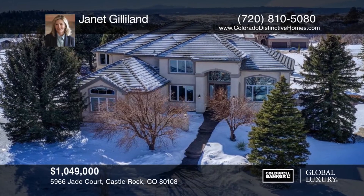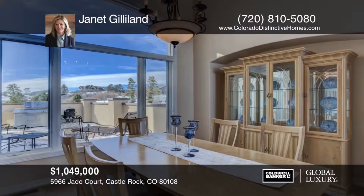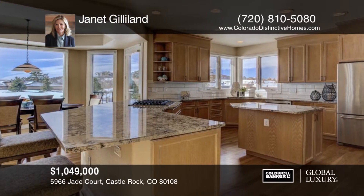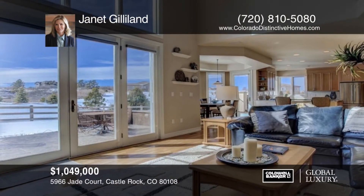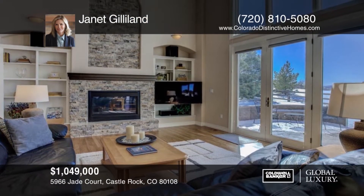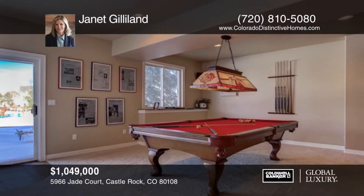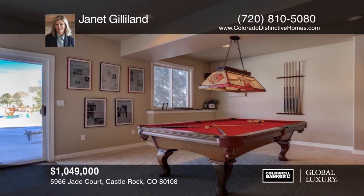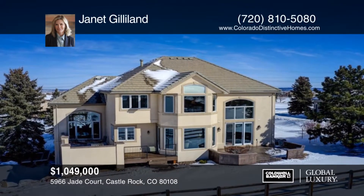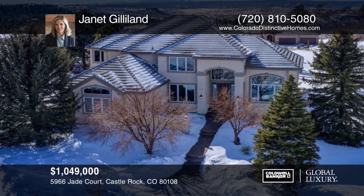Take a look at this immaculate custom luxury home with views of Castle Rock, Pikes Peak, and wide open vistas. Situated on a cul-de-sac, features include heated front walkways, stunning stone and tile work, rich hardwood floors, intricate architectural elements, art niches, newer carpet, updated appliances, and an incredible lower level which is an entertainer's delight. Diamond Ridge Estates offers a community pool, tennis courts, and clubhouse, which are walking distance from the residence. Contact Janet Gilliland before this home is gone.